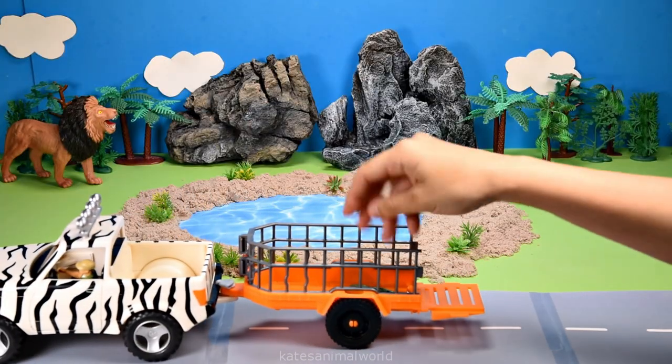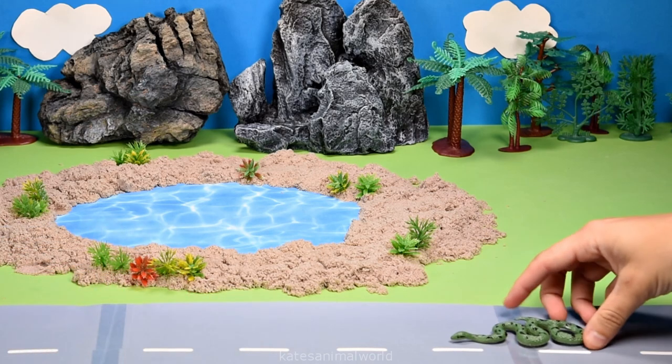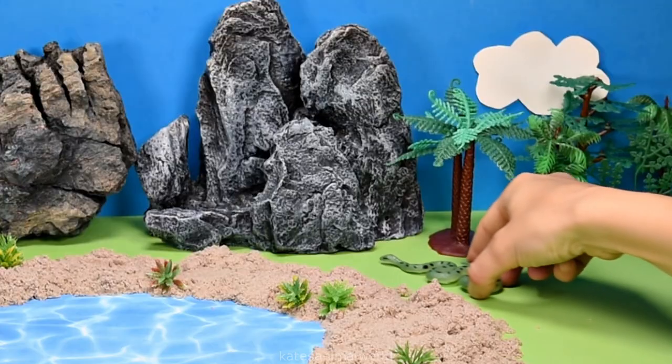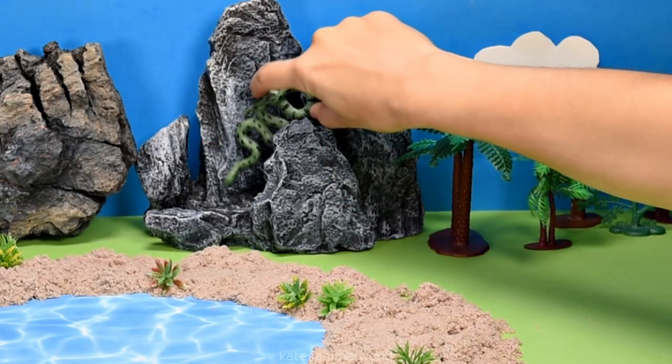The car's here. Who's in the bag? It's an anaconda. Anacondas spend most of their time in the water or in caves but they can climb to catch their prey.